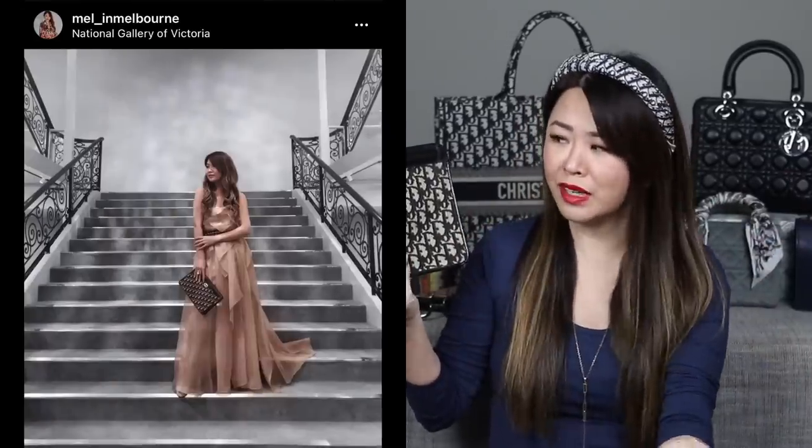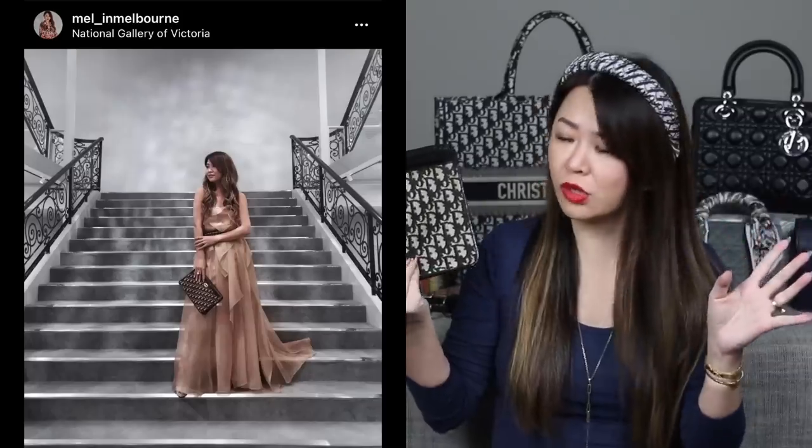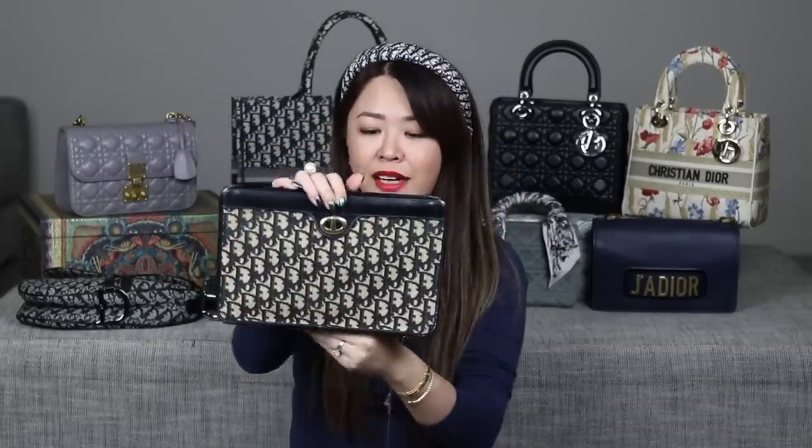It has the Dior oblique monogram trimmed in black leather, and for a piece being over 40 years old it is in such good condition — almost pristine. There is a little bit of yellowing along one edge but you can't really tell. For those of you who've always wanted a monogram piece, don't worry — it will stand the test of time because I don't foresee Dior changing their logo anytime soon.